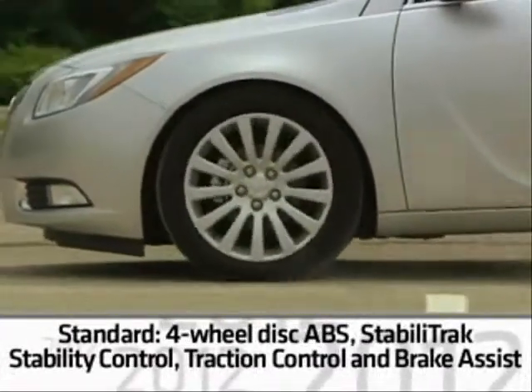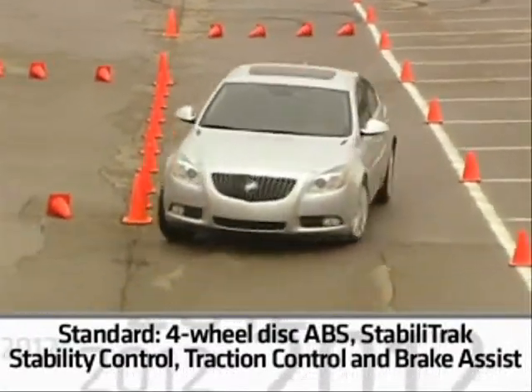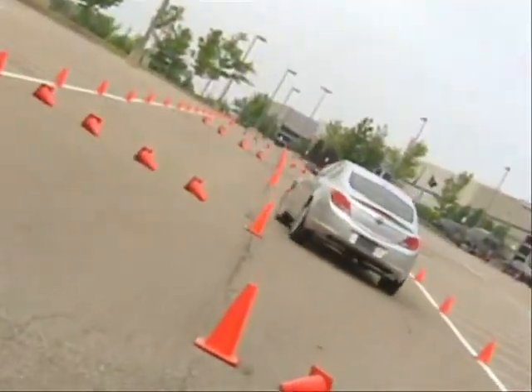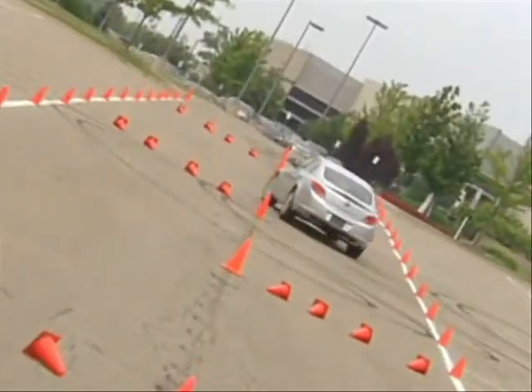Regal has standard four-wheel disc anti-lock brakes and the Stabilitrack stability control system with traction control and brake assist. For a sportier driving experience, Stabilitrack and traction control can be disengaged.